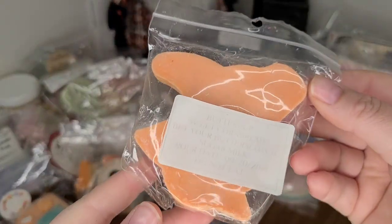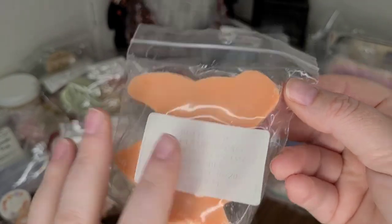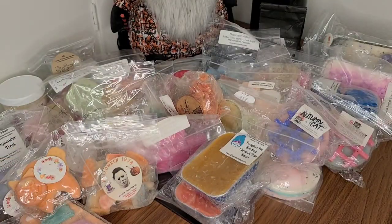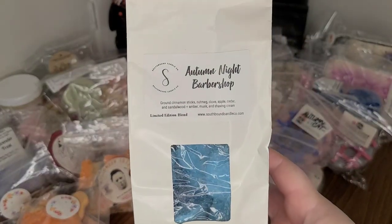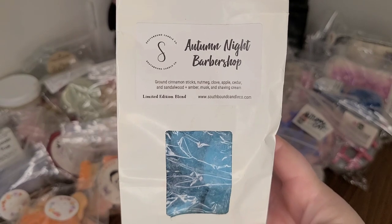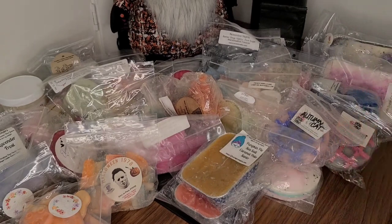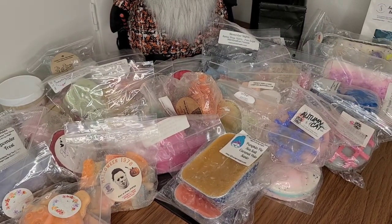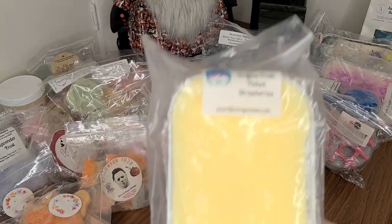Sassy Wax in Buttercup — Sweet Cornbread, Butcher, Butterscotch, and Sugar Milk. That's a cute little cat. I didn't get to this one last month either and I really would like to. Autumn Night Barbershop from Southbound: Ground Cinnamon Sticks, Nutmeg, Clove, Apple, Cedar, Sandalwood, Amber Musk, and Shaving Cream. Very unique. I just didn't come across the day that I really wanted to melt it, so hopefully I'll have that chance coming up.